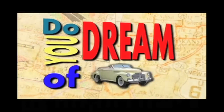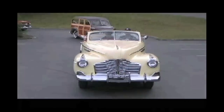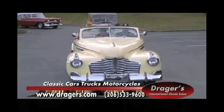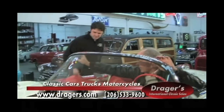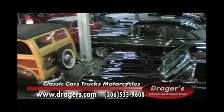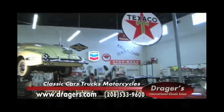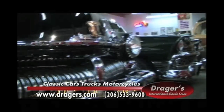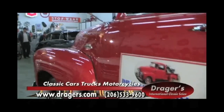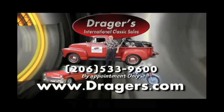Do you dream of classic cars, maybe having one of your own someday? Stop dreaming — start driving. Drager's International Classic Cars makes it easy. With Seattle's largest collection of classics, start with a virtual tour at dragers.com, then call for a test drive. You'll find all Drager's classics in mint condition and backed by a 75-year reputation for quality. Go online today at dragers.com — your dream classic is just a click away.